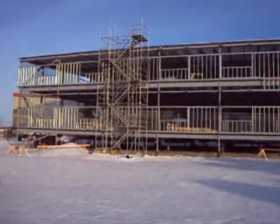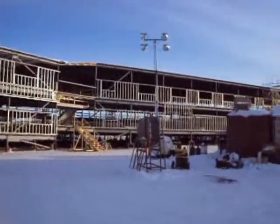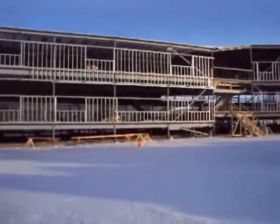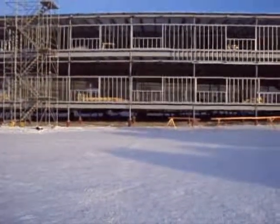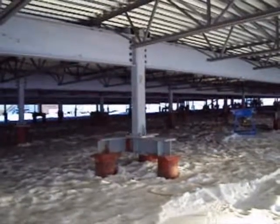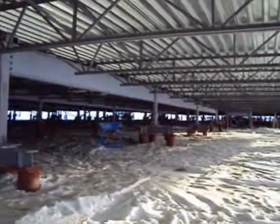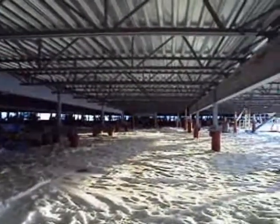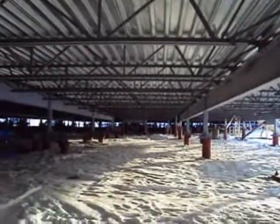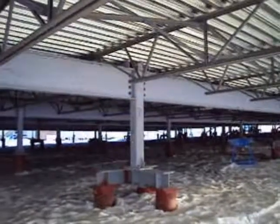Here we have the new school in Inuvik under construction. Let's take a look underneath and take a look at these piles close up. Here we are under the superstructure of the building. In this particular building, there are close to 500 piles. Notice the same type of construction used for mezzanine floors in the lower mainland.